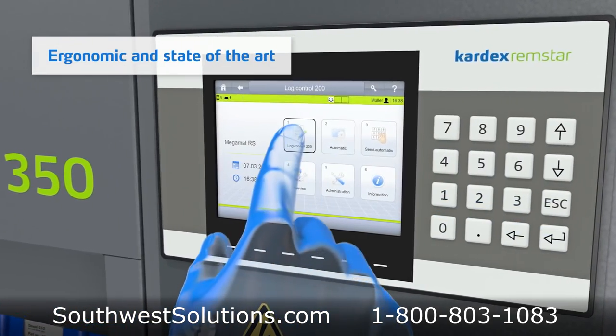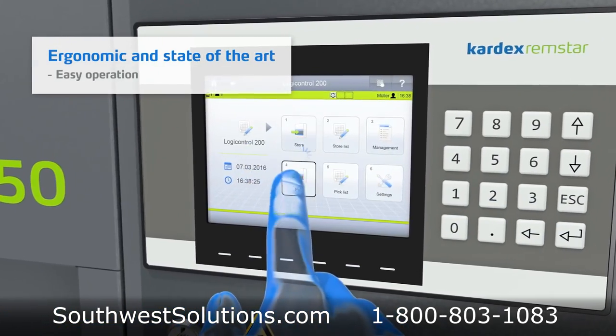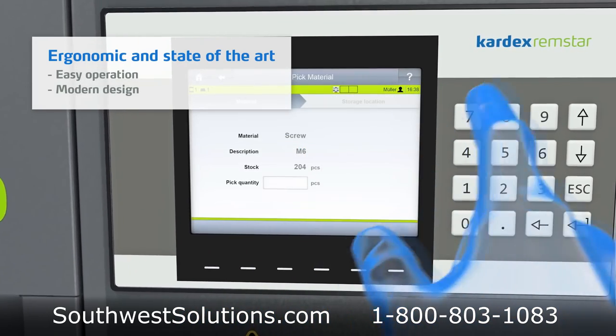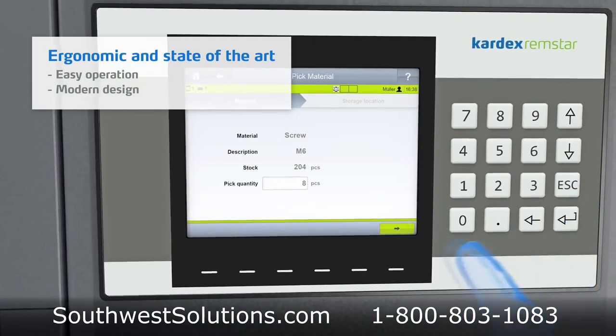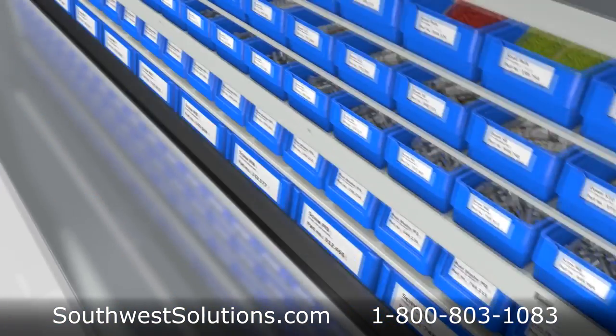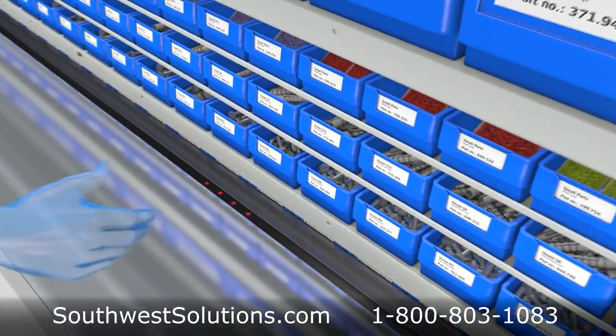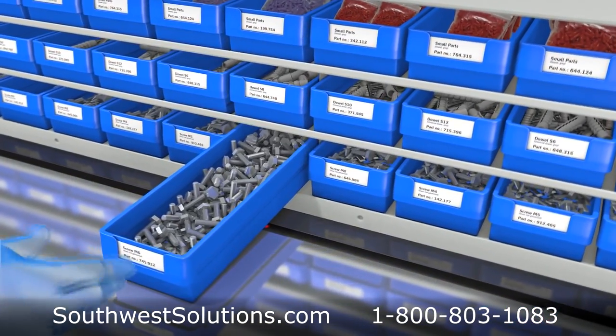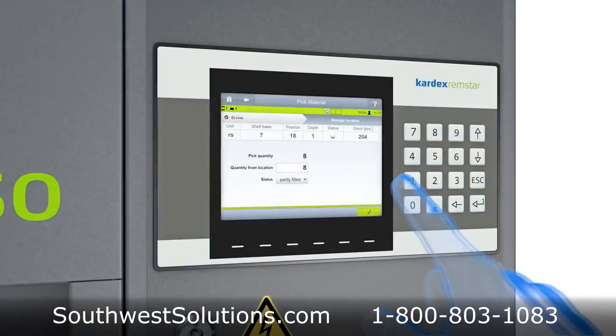The ergonomic, state-of-the-art design makes operation easy for all personnel. Simply use the touchscreen to indicate the part and quantity of items to be picked, and the carousel automatically rotates into position for immediate retrieval. Bins are delivered to an ergonomic, counter-high level for quick identification and fast retrieval of items.